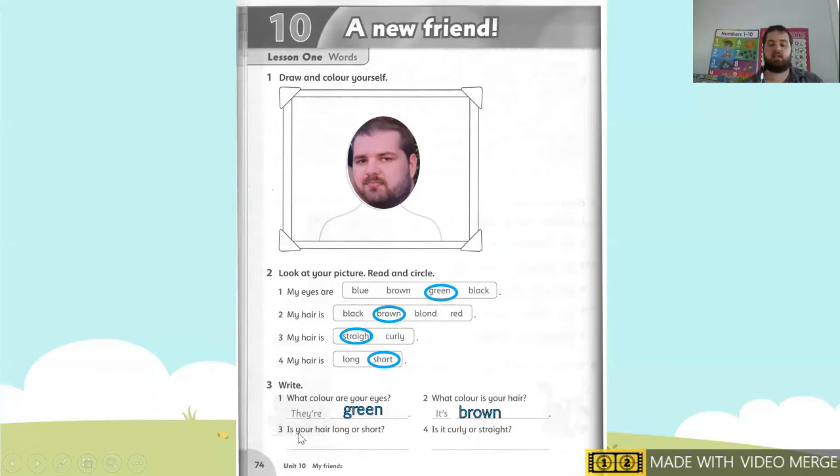Next one: is your hair long or short? It's number three. For number three we need to look at number four. For me it's short. If your hair is long, you write it's long. And our last one, number four — for number four we look at number three. Is it curly or straight? It's straight — I circle straight. If you circled curly, you write it's curly.